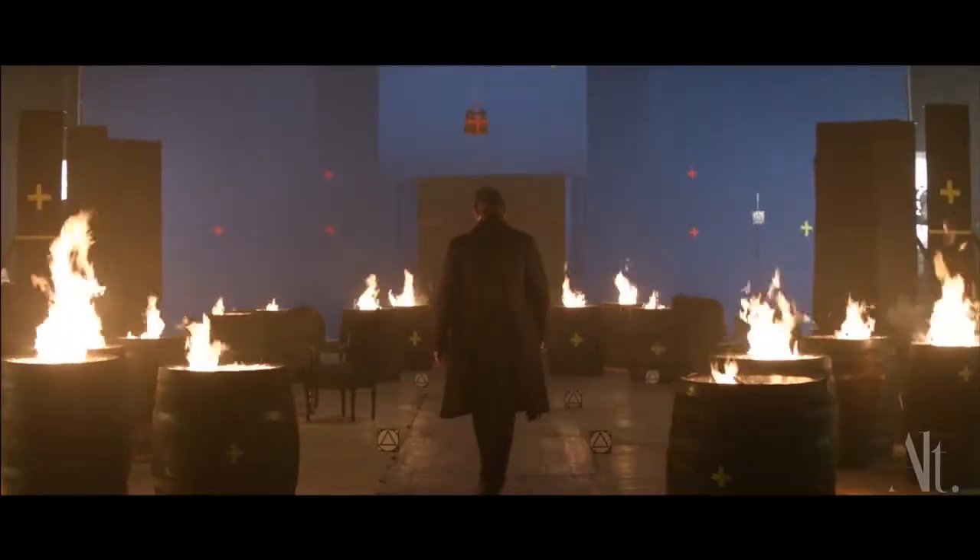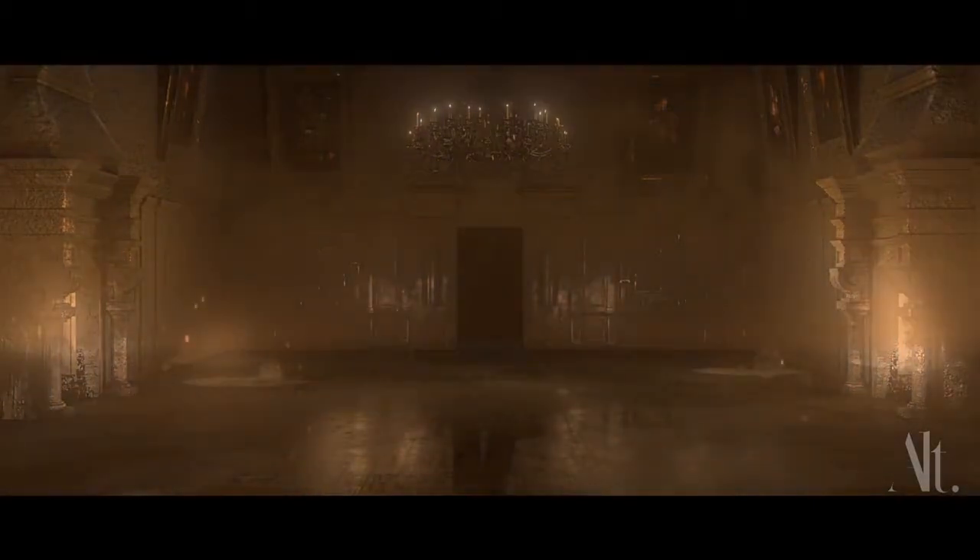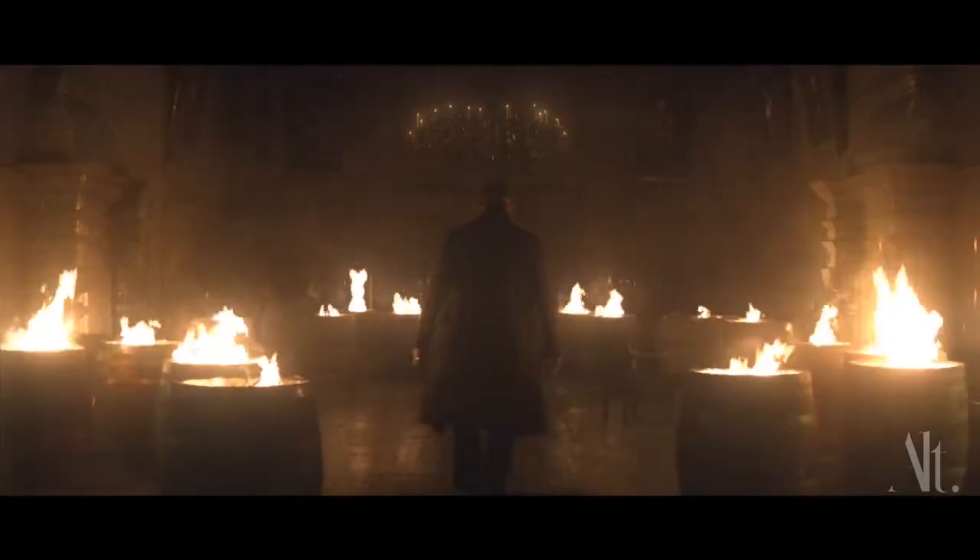One of those techniques was photogrammetry, where you take images of real things, stitch them together, and create a CG version of it. And then also just building it completely in CG. But it took quite a while for us to convince the client that that was the way to go.